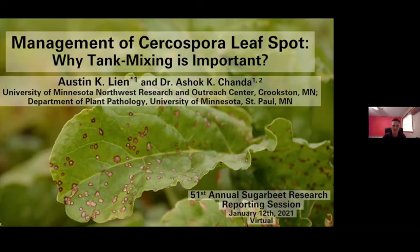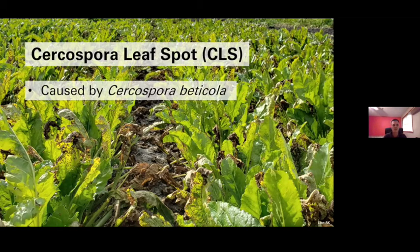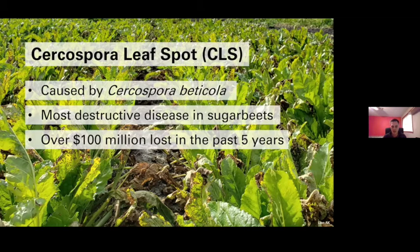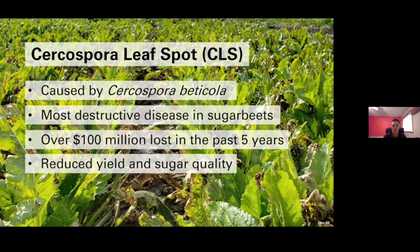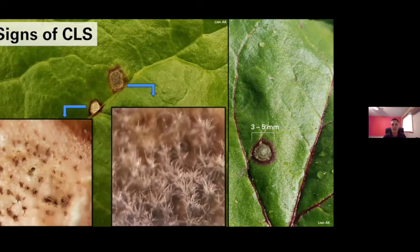Thank you for the introduction. Sugar beet growers deal with many challenges, but Cercospora leaf spot, caused by Cercospora beticola, has earned the reputation of being the most destructive foliar disease of sugar beet. In Minnesota and North Dakota, the disease causes significant economic damage from reduced harvest weights, reduced sugar percent and quality from destruction of leaf tissue, and effects of pathotoxins. Signs of the pathogen include black pseudostromata scattered within mature lesions — structures that overwinter in infected leaf residue. Under ideal conditions of high humidity, conidia develop from those stromata. Once conidia detach and land on another sugar beet leaf, they cause more infection, with multiple infection cycles throughout the growing season.